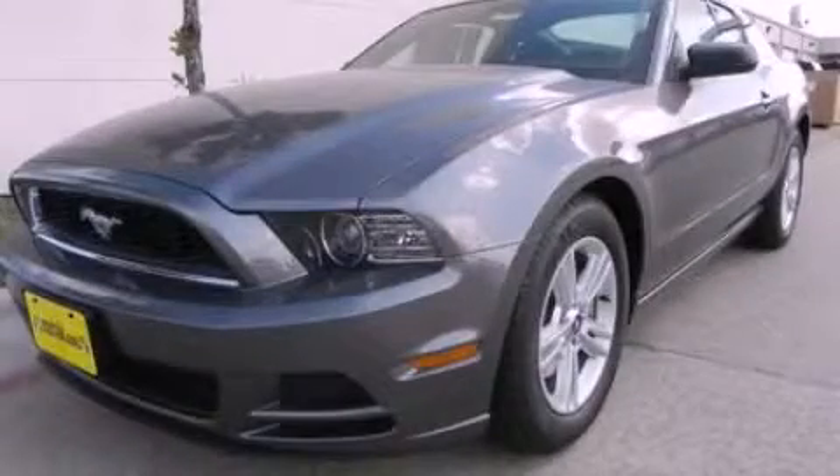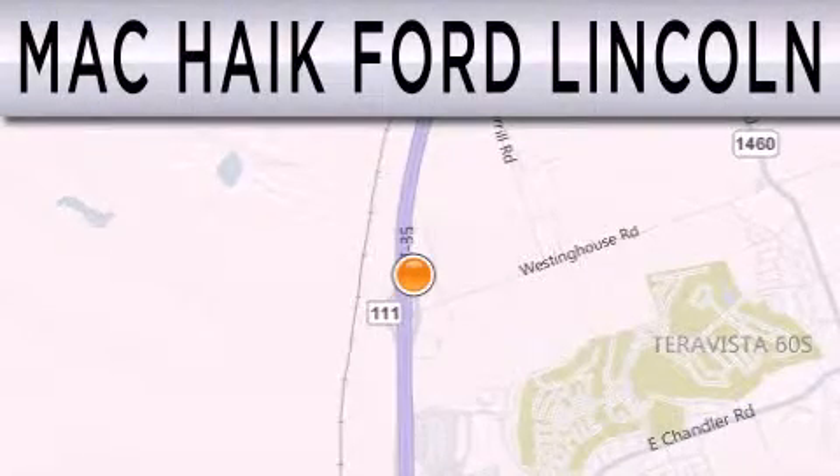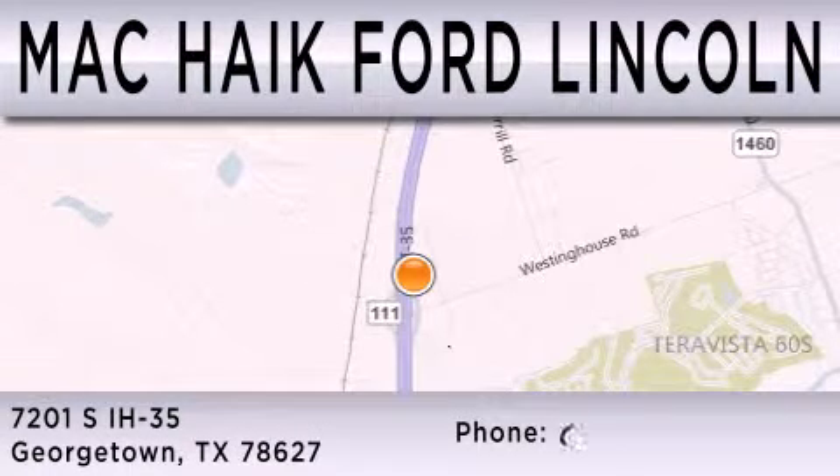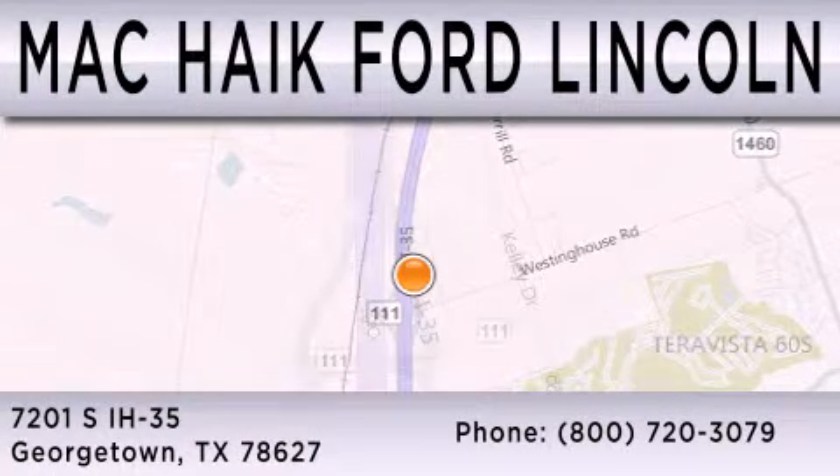Stop by today and test drive this vehicle for yourself. Matt Kike Ford Lincoln is dedicated to doing everything possible to ensure that the experience you have selecting your next vehicle is as pleasant as possible. We are located at 7201 South Interstate Highway 35 in Georgetown.